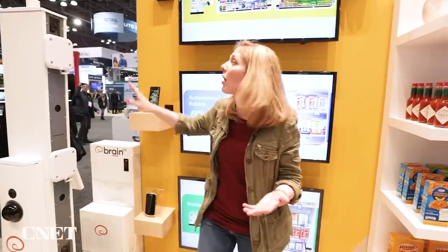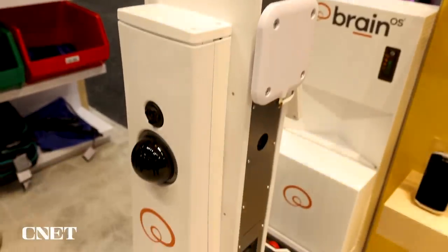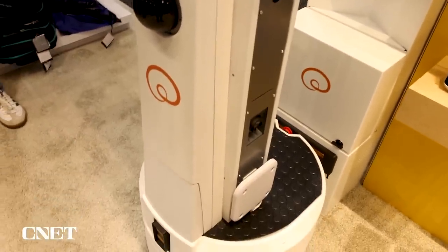What makes more sense is having a big automated robot like BrainOS. This has a lot of different sensors, can be customized to whatever a company needs, but it also can scan the shelves and mop the floor at the same time.